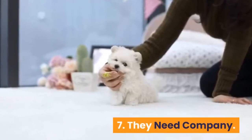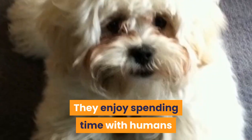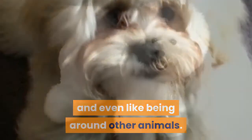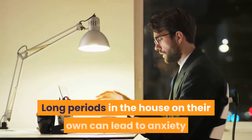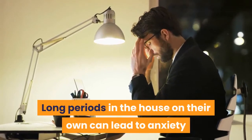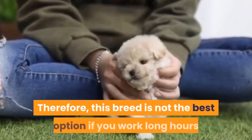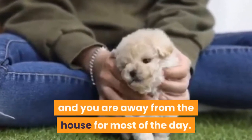Fact 7: They need company. Teacup poodles are sociable dogs. They enjoy spending time with humans and even like being around other animals. This need for company means that they do not like being left alone. Long periods in the house on their own can lead to anxiety and behavioral issues linked to stress. Therefore, this breed is not the best option if you work long hours and are away from the house for most of the day.